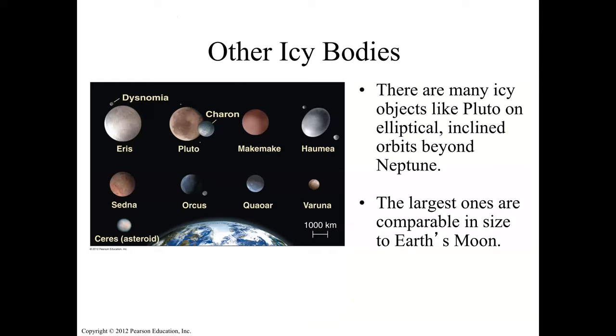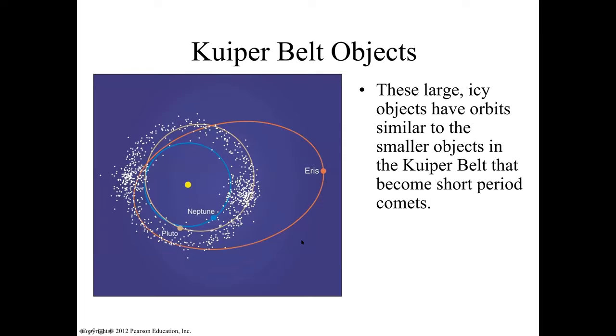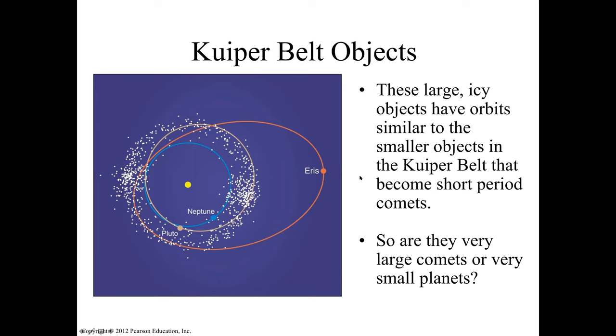There are many icy objects like Pluto in highly elliptical and inclined orbits past Neptune. The largest is Eris, which is even larger than our Moon. Look at its highly elliptical orbit. The question remains: are they like large comets, or are they small planets — dwarf planets?